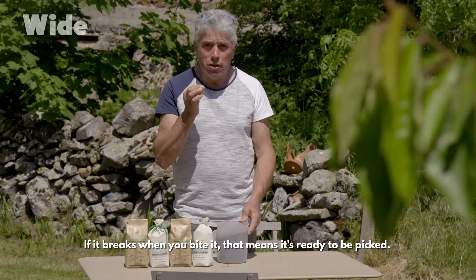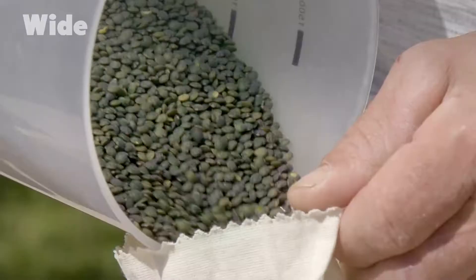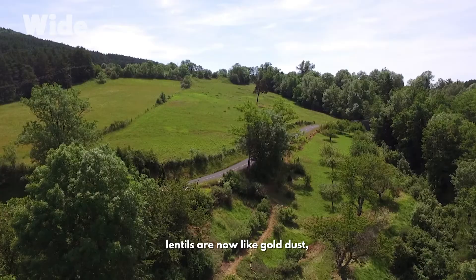To check that it's ripe, we look at how dry it is. If it breaks when you bite it, that means it's ready to be picked. Once known as poor man's caviar, lentils are now like gold dust, so much so that top chefs fight over them.